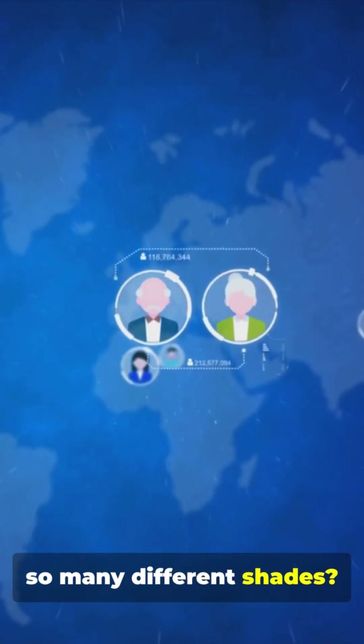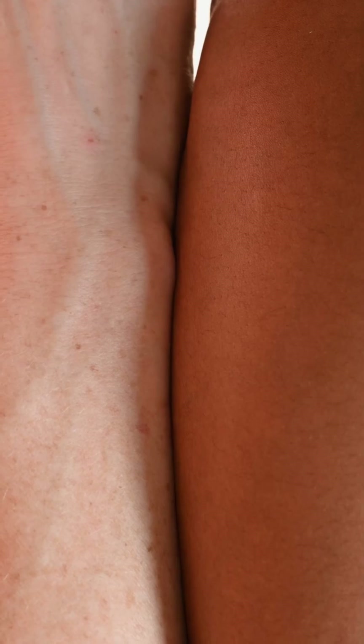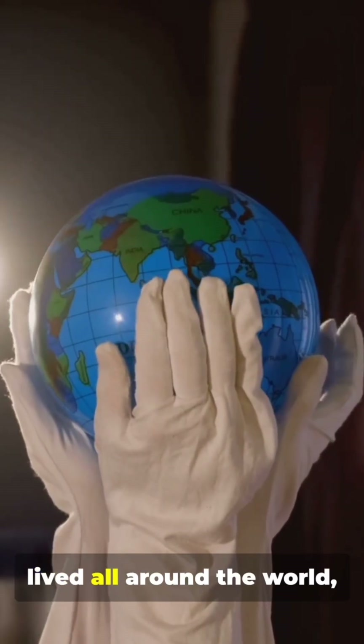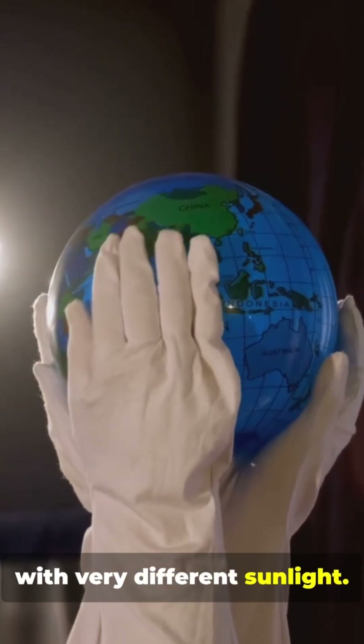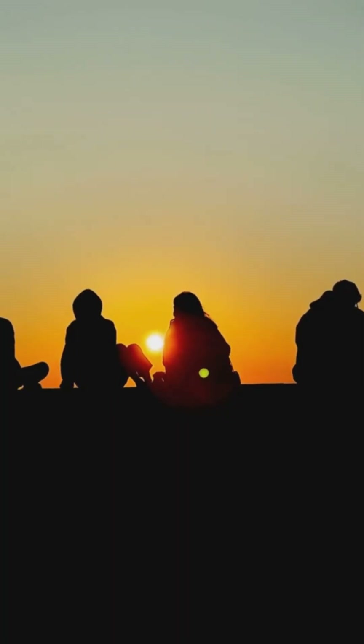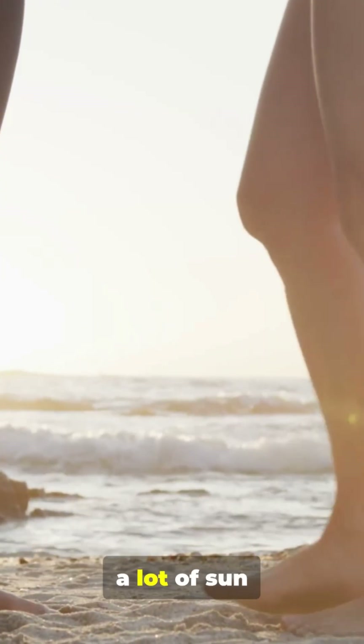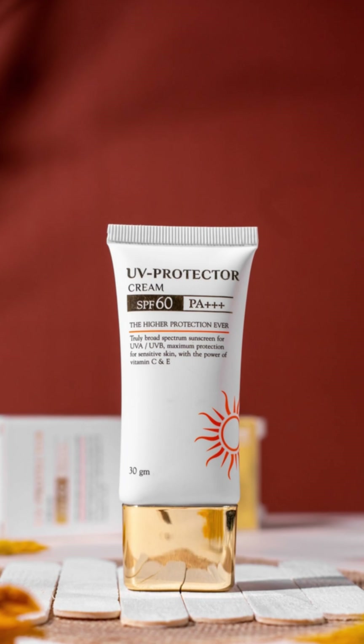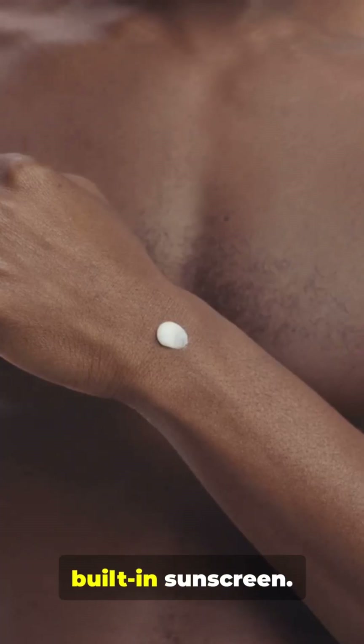But why are there so many different shades? It's about adaptation. Our ancestors lived all around the world with very different sunlight. Near the equator, with a lot of sun, darker skin developed — melanin protects from UV rays, it's like a built-in sunscreen.